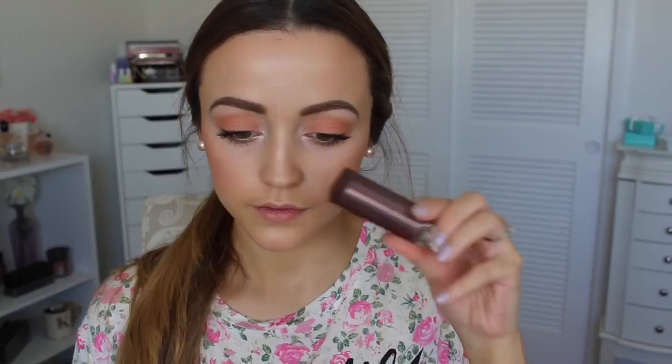Now I'm going to take this Maybelline Master Highlighting Blush in the shade Coral and apply this to my cheeks. This is a blush, but it has a beautiful sheen to it — that's why it's a highlighting blush. And it gives a really, really pretty highlight to the face. Then I'm going to take it to another level with this Milani single eyeshadow in the shade Bella Chiffon — it's like a pale gold eyeshadow, but it is the most beautiful pale gold highlight for the face ever.